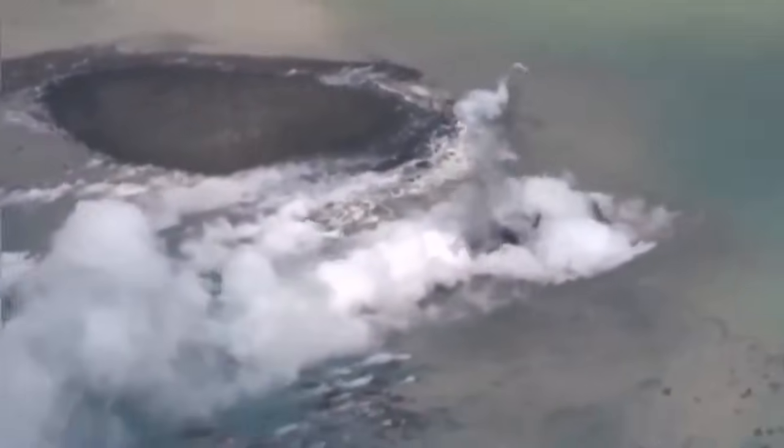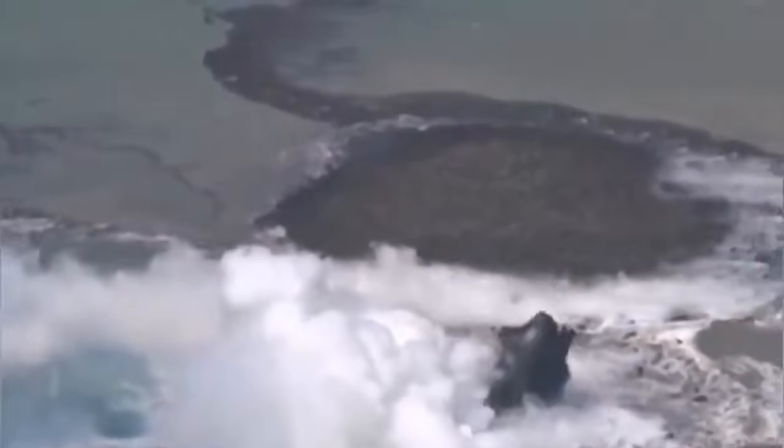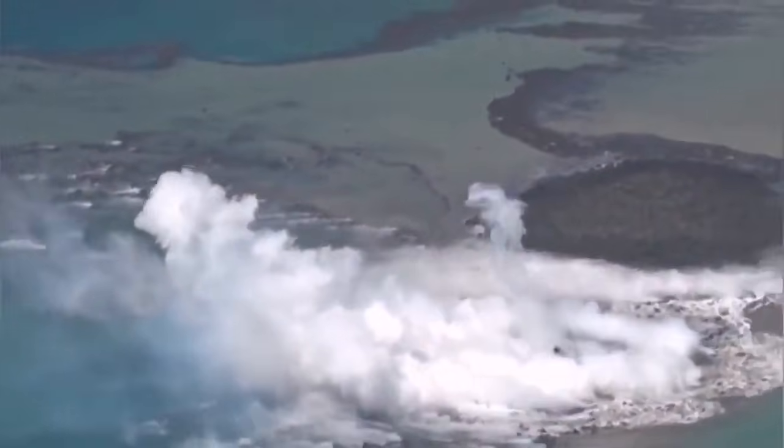This is a style of eruption we call phreatic — the water is responsible for the explosion. The expansion of the water creates the steam, and the steam shatters the lava, pulverizing it into powder and scattering it as ash all over the place.